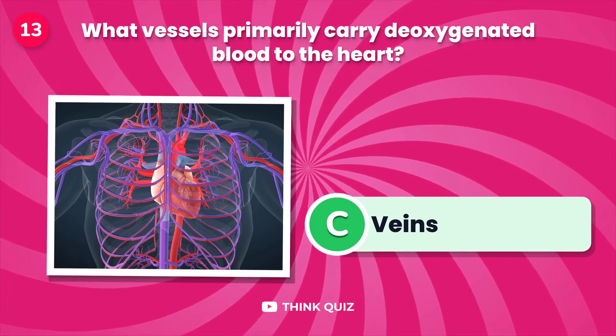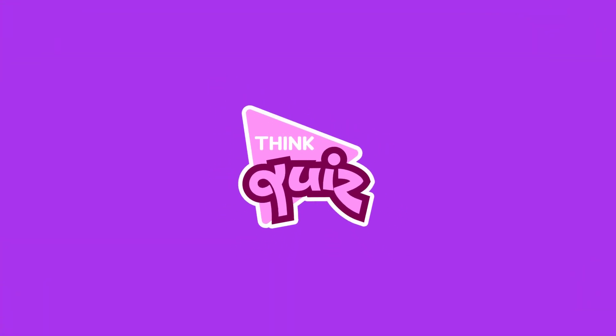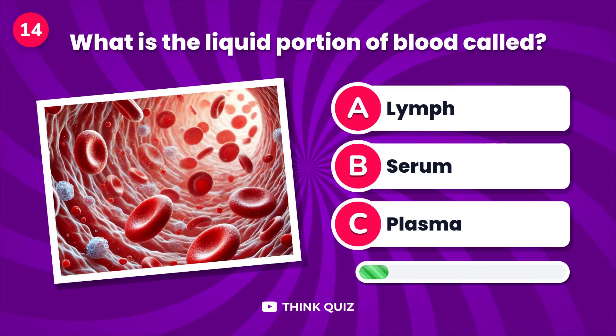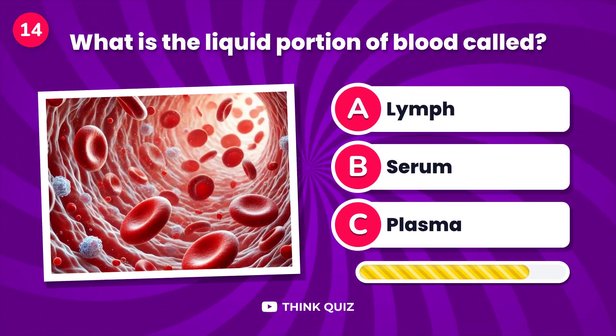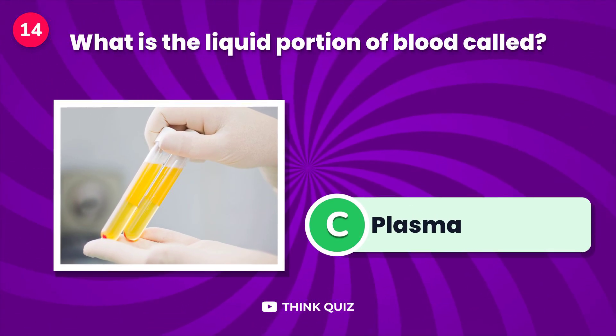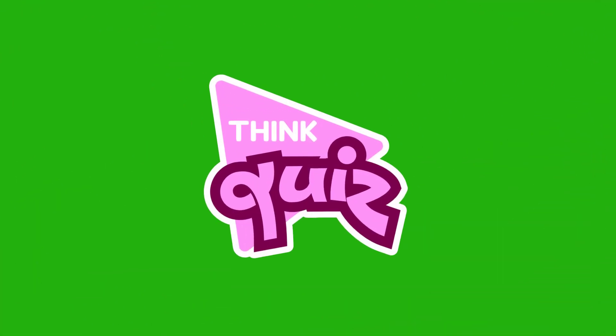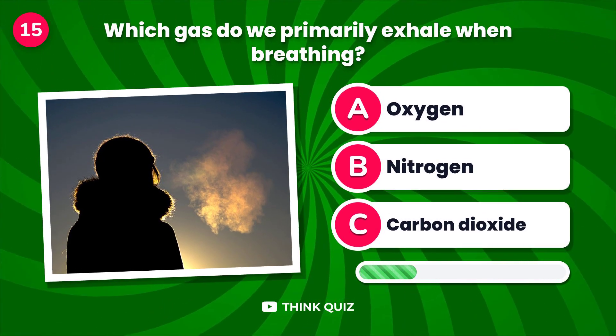What vessels primarily carry deoxygenated blood to the heart? What is the liquid portion of blood called?